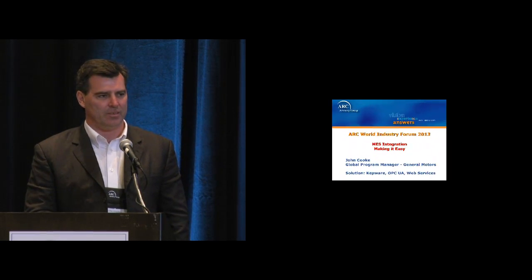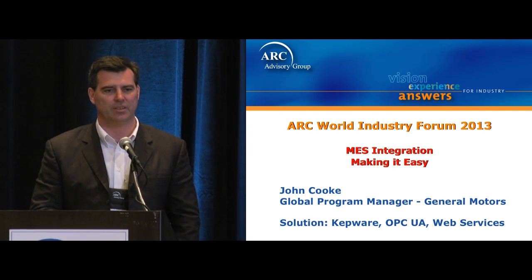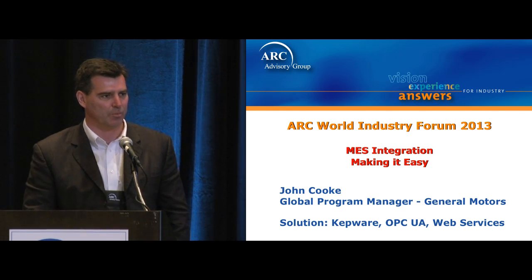Good morning everyone and thanks for attending this session. I'm going to talk about achieving interoperability between our IT solutions and our control solutions, and specifically how we did that with OPC UA. One of the challenges that you'll see is the manufacturing footprint, and my goal with this project is making it easy for the controls engineer and the IT people to get communications on our plant floor.